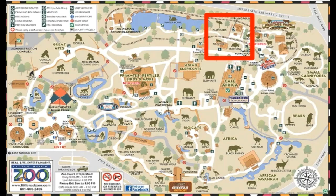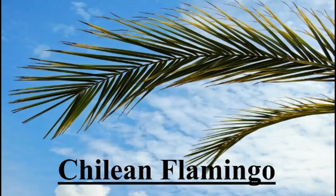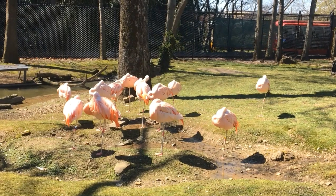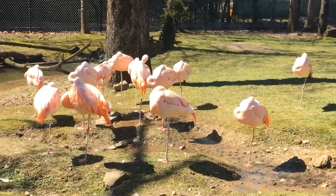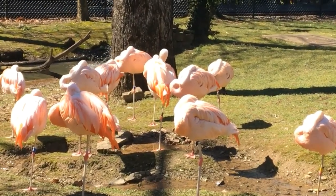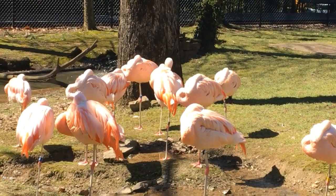Last but not least, let's visit the flamingos and tortoise. The Chilean flamingo lives in South America. No one truly knows why they stand on one foot and tuck the other foot in. Scientists believe they may be resting or conserving body heat. They are a threatened species.